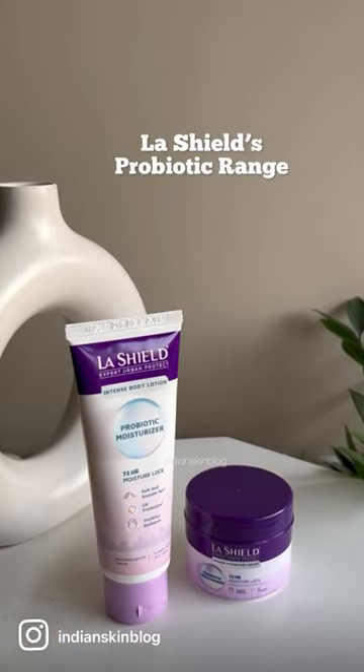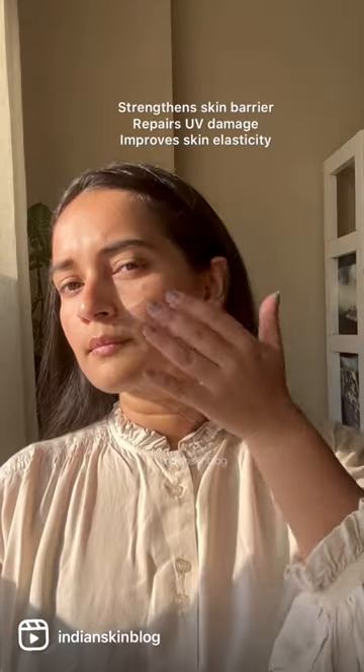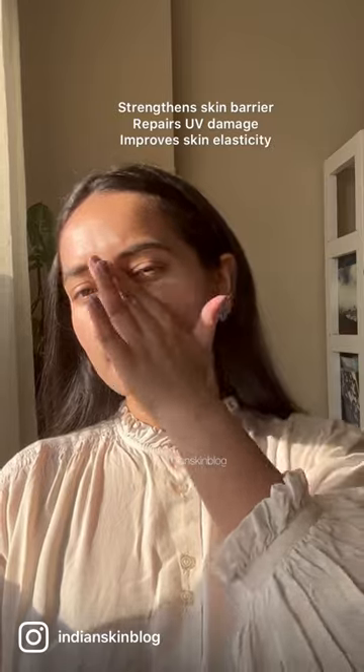It's so exciting to see a brand like Lashfield come up with their probiotic range. Their probiotic moisturizer strengthens the skin barrier, repairs UV damage and improves skin elasticity. It almost vanishes the moment you apply it and settles into a smooth matte finish.